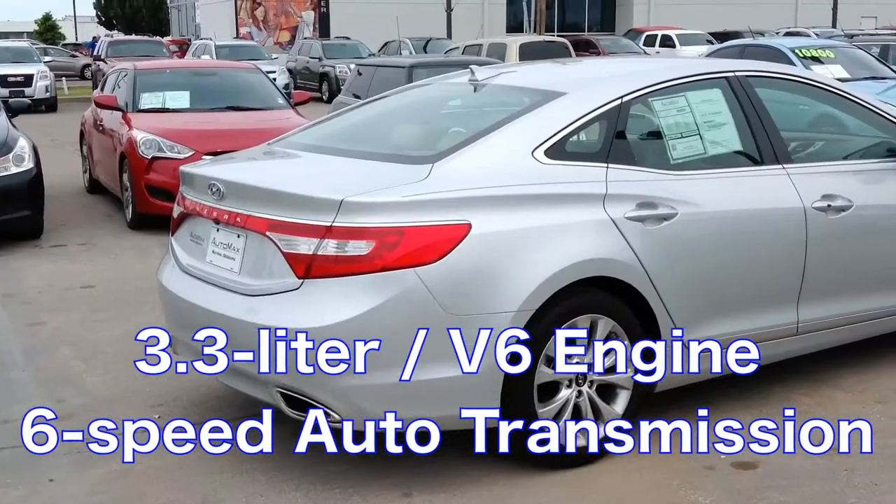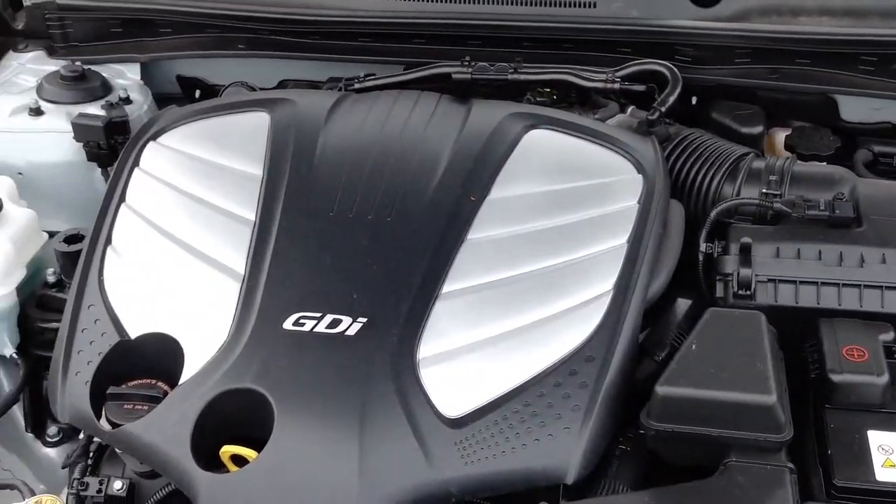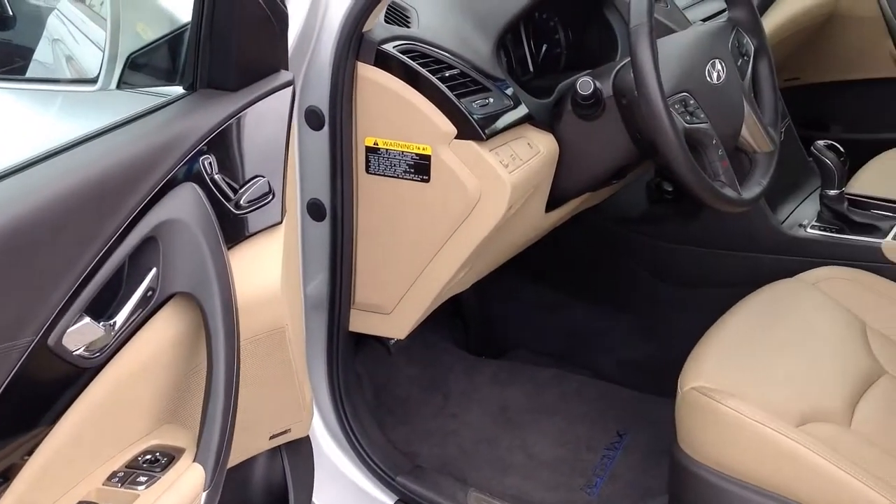It comes with a 3.3 liter V6 engine connected to a 6-speed automatic transmission. It was recently marked down $2,000 online to $26,800.